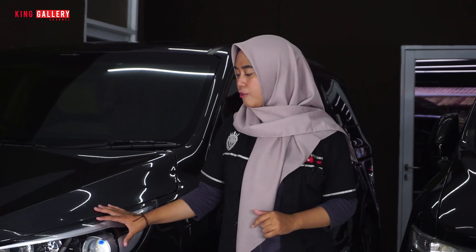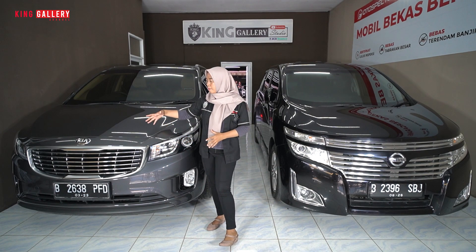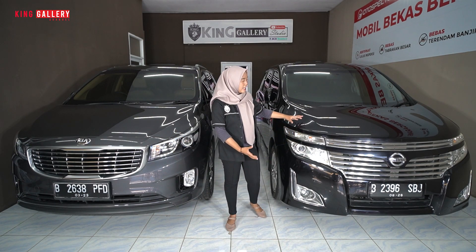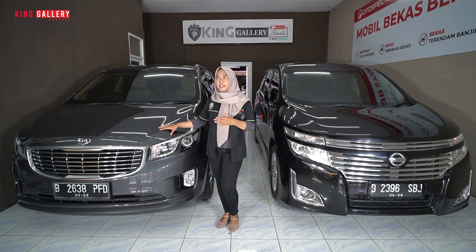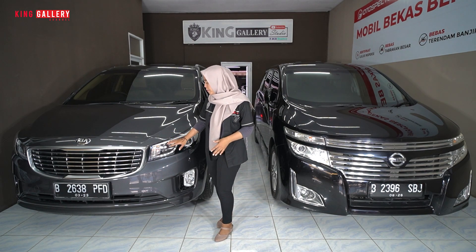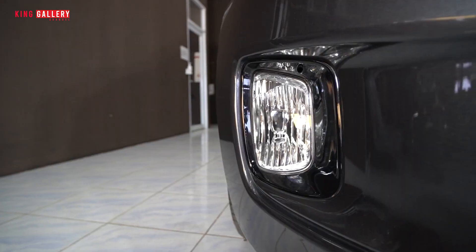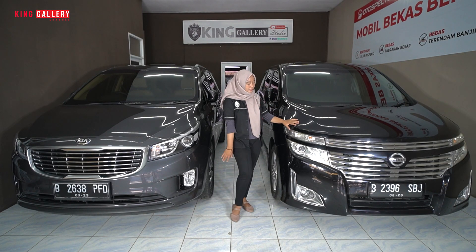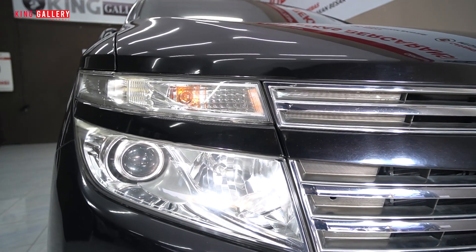Kita mulai dari sebelah kanan dulu. Si Kia ini dia tidak terlihat seperti mobil MPV — muka depannya seperti mobil SUV pada umumnya. Karena perbedaannya, kalau misalkan Nissan Elgrand ini dia seperti Velfire, seperti Alphard, seperti Voxy. Tapi ini kayak Mazda CX-5, mirip banget depannya. Dan untuk headlampnya Kia ini masih halogen ya, dan untuk fog lampnya desainnya stylish banget, dia persegi panjang dan juga masih halogen.